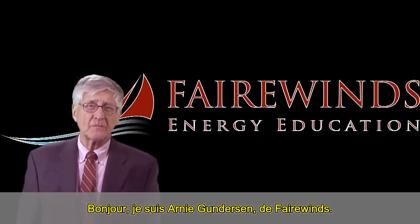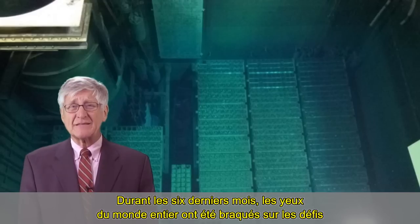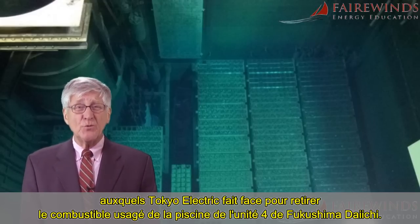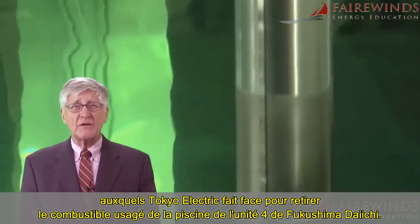Hi, I'm Arne Gunderson from Fairwinds. During the past six months, the eyes of the world have been focused on the challenges Tokyo Electric is facing in its removal of spent nuclear fuel from Fukushima Daiichi Unit 4's spent fuel pool.